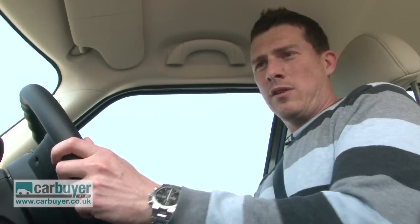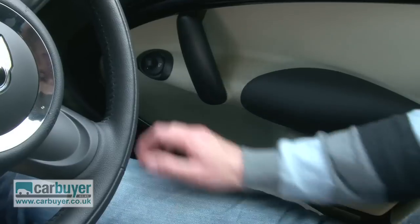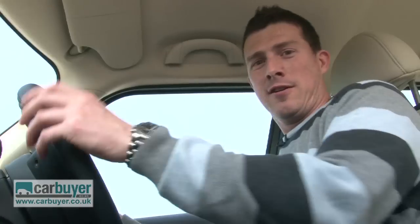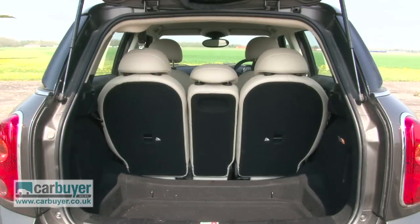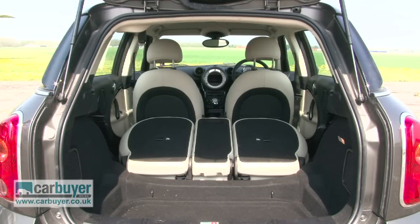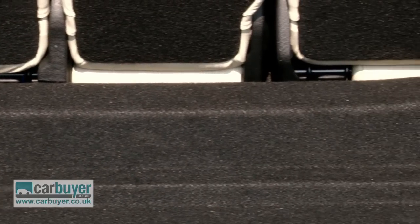As for other problems, some of the materials feel cheap, the switches are fiddly, the cup holders are small and so are the side door bins, and you've got to be careful when selecting first because you can accidentally go into reverse. Also, while the boot is a reasonable 350 litres, it's an awkward shape and when you fold the rear seats down there's a massive lip, although you can get a false boot floor as a cost option.